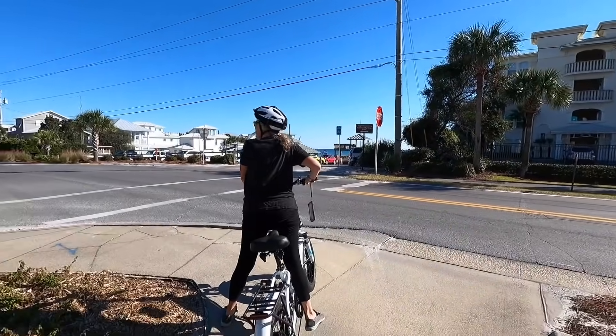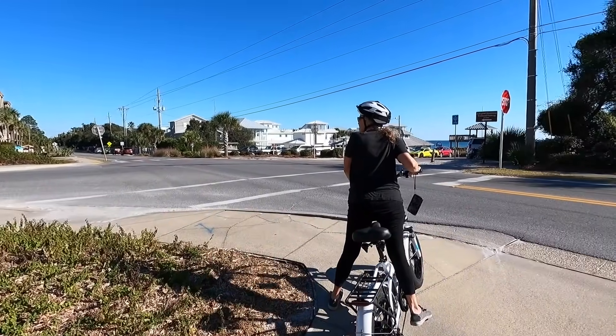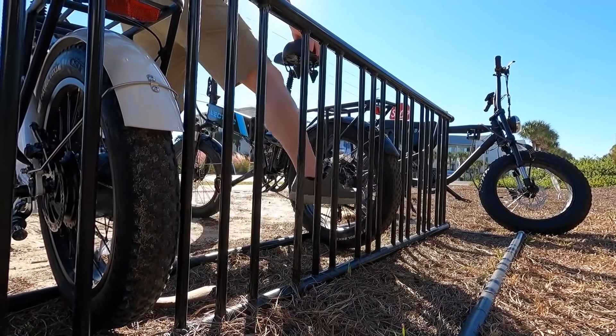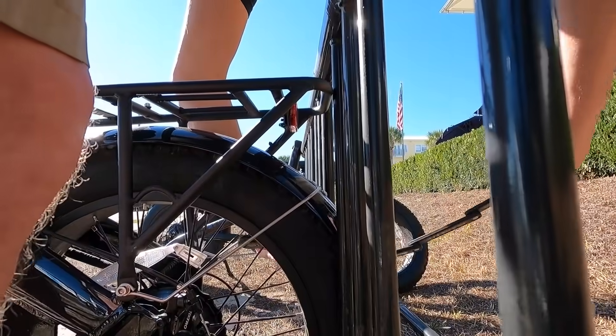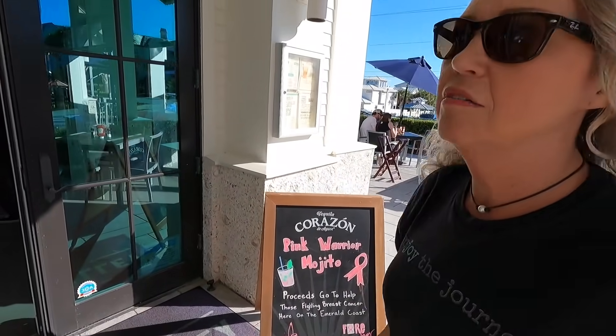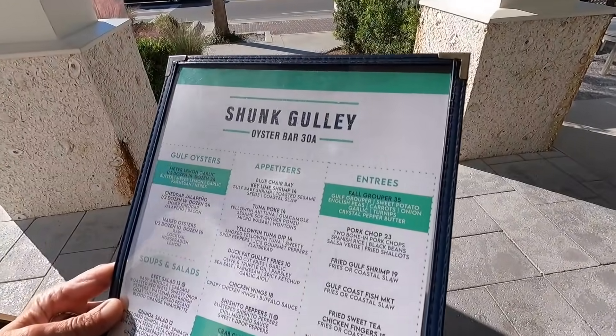There's an eatery — several right here, including the oyster bar. That looks good. Sure, let's do that. How is it? Are you having a cracker malfunction? This is not dinner, this is a snack.